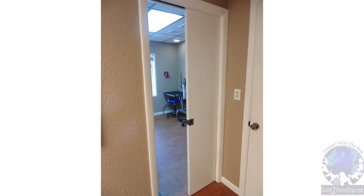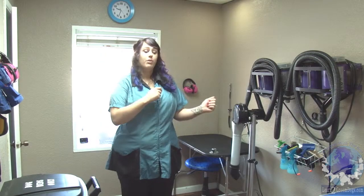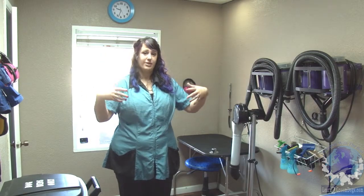You can't see this, but we have a pocket door in this room. So if we have a big hairy double-coated dog, like a Sheltie or something, we can pull that door closed and the hair stays in here and doesn't go into the rest of the salon. That was a really cool little treasure that we got when we got this space.